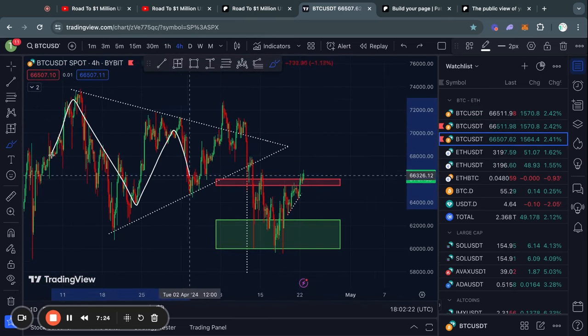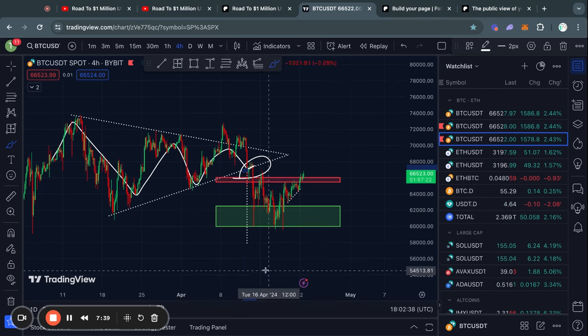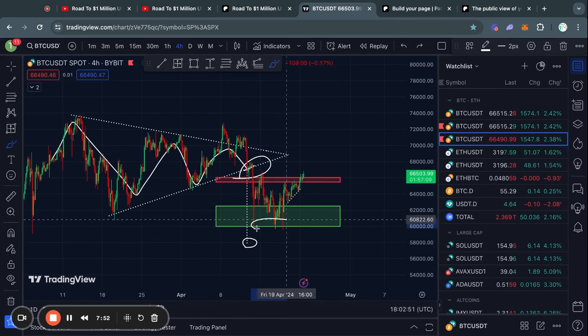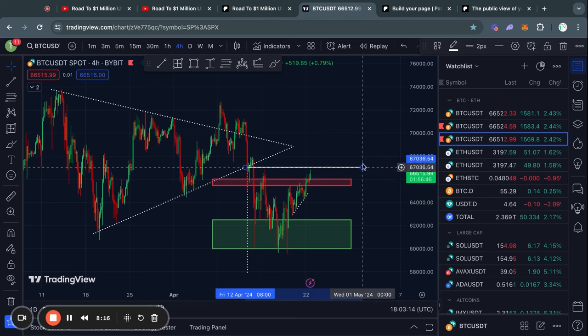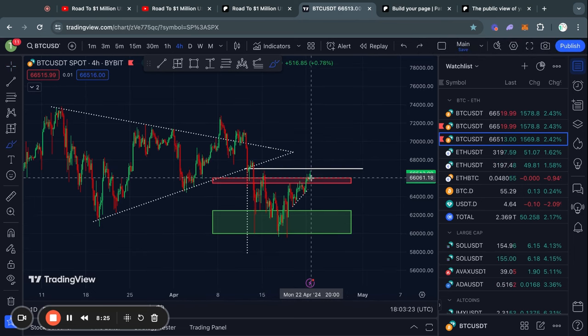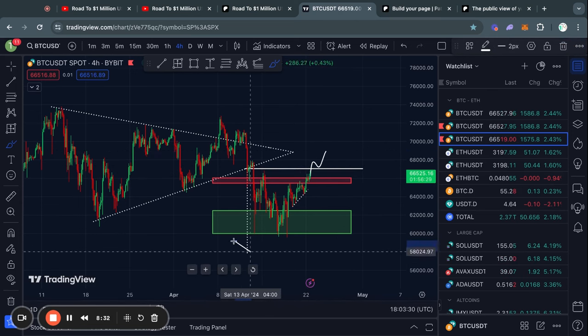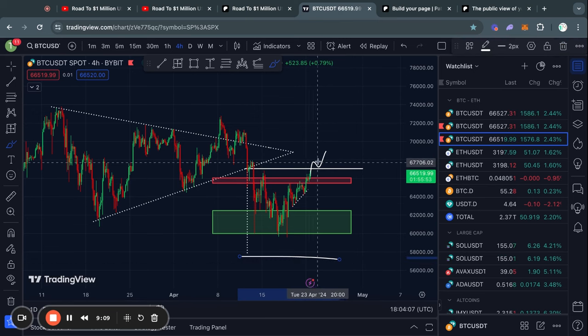Zooming out to the four hour timeframe, you can see this massive triangle pattern that I have been talking about for a couple of weeks. Once we broke down from this upward sloping trend line, I told you guys that the confirmed price target associated with this breakout to the downside was about 58,000 US dollars. We actually got close to that price target three times, but did not fully complete it. Right now in the short term it looks like the pattern is about to be invalidated, which is a very good thing for Bitcoin, because as soon as we trade above this white line, we can cross off this price target and it is no longer active.